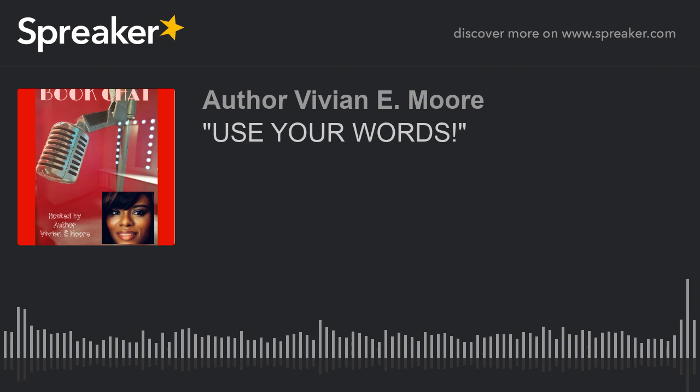We will impart some knowledge whilst learning ourselves how to progress even further. Here is your host.